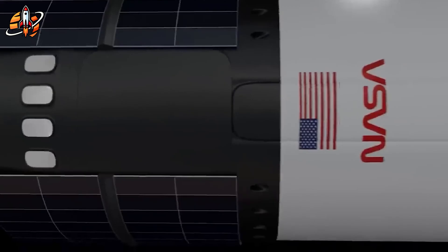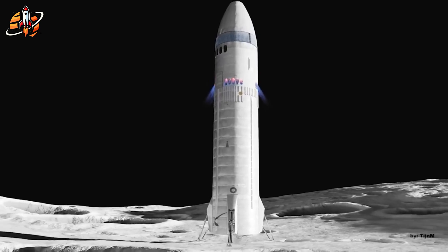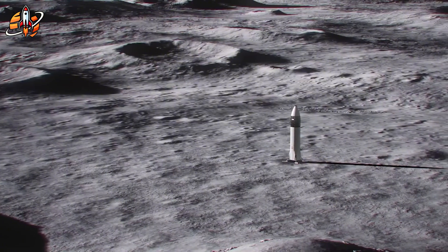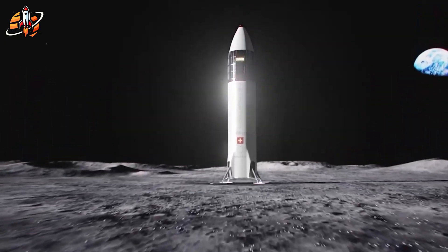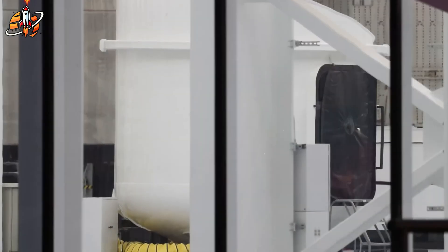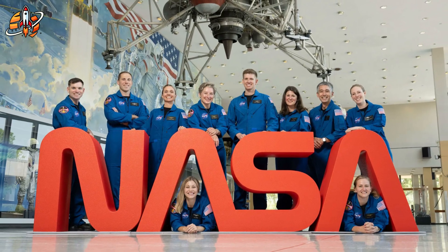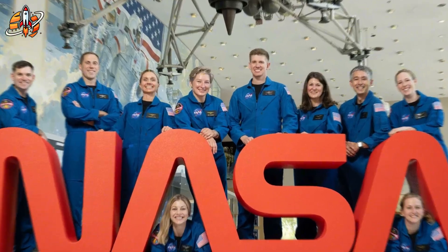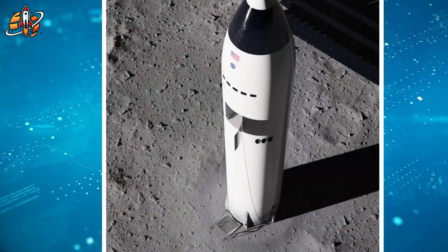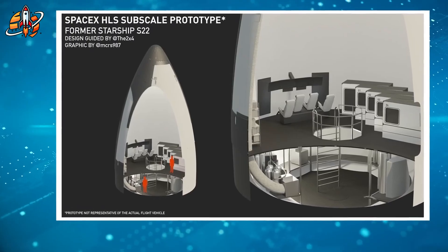This weight difference isn't just a scaling problem — it's a fundamental physics challenge. The Apollo LM had four legs specifically engineered for its 15-ton mass. For Starship's 1,400 tons, those legs would need to be exponentially stronger, yet remain light enough for space travel. What makes this even more concerning is the political pressure. While NASA publicly supports SpaceX's timeline, former NASA Administrator Jim Bridenstine has questioned whether this ambitious goal is realistic. When former NASA leadership starts expressing doubts about their own program, that's a red flag.